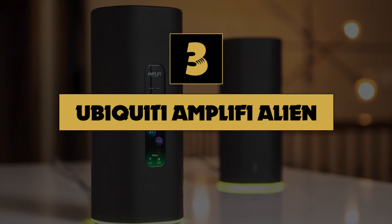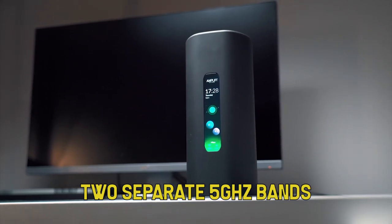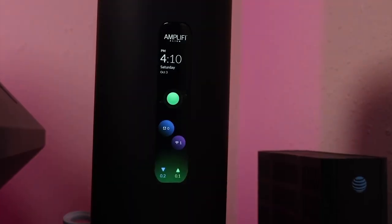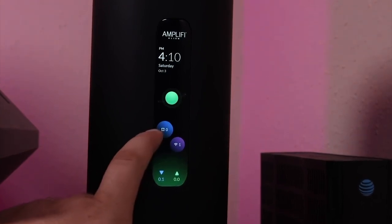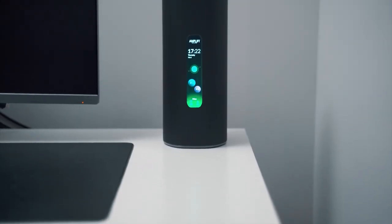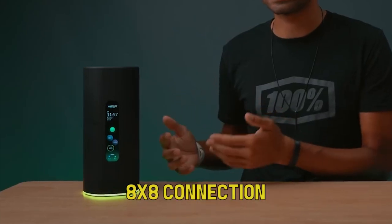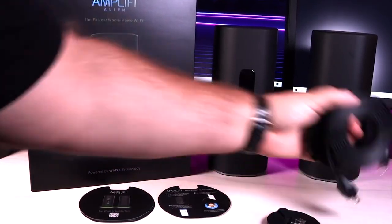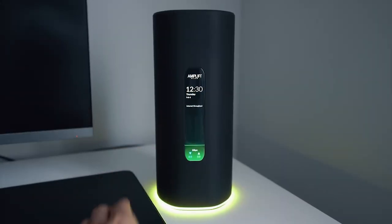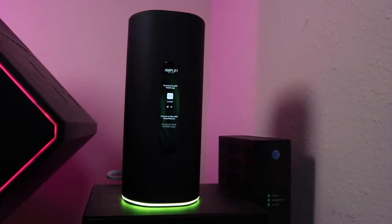Number three: Ubiquiti Amplifi Alien. The Amplifi Alien serves up a 2.4 GHz band as well as two separate 5 GHz bands. This separation of network bands allows you to dedicate an entire band to your gaming connection, so there's no competition for bandwidth, allowing your gaming device to enjoy an extra fast and stable connection. The Amplifi Alien delivers Wi-Fi 6 speeds on its 2.4 GHz and one of its 5 GHz bands, and could reach as high as 4804 Mbps over an 8x8 connection on its highest band. You could expect to get gigabit speeds on your wireless connection, and in a mesh configuration, the Amplifi Alien can support Amplifi's nodes using the 5 GHz 8x8 connection as a powerful backhaul.